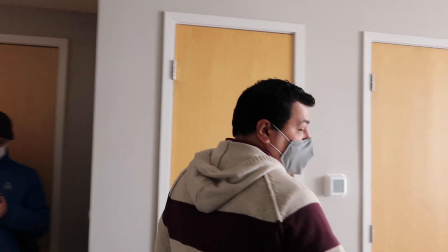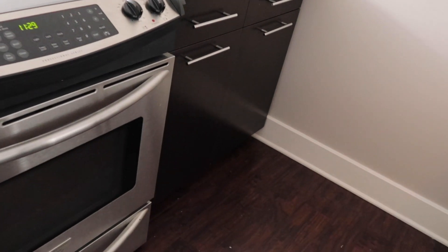Of course you have your full-size refrigerator, dishwasher, range, and oven. We do replace the water filter as needed in case you need a new one.